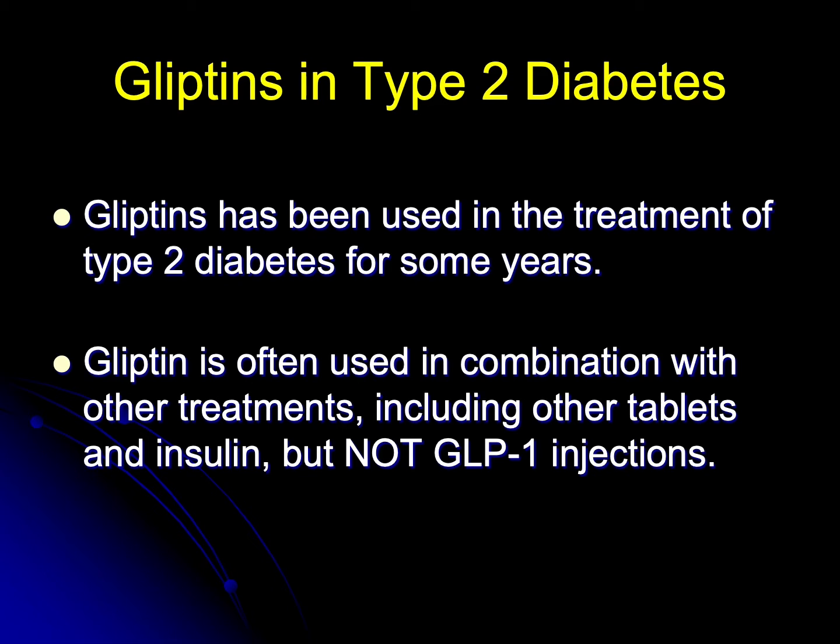Gliptins are often used in combination with other treatments including other diabetes tablets and insulin, but gliptins are not used with GLP-1 injections. They are expressly contraindicated with GLP-1 injections.